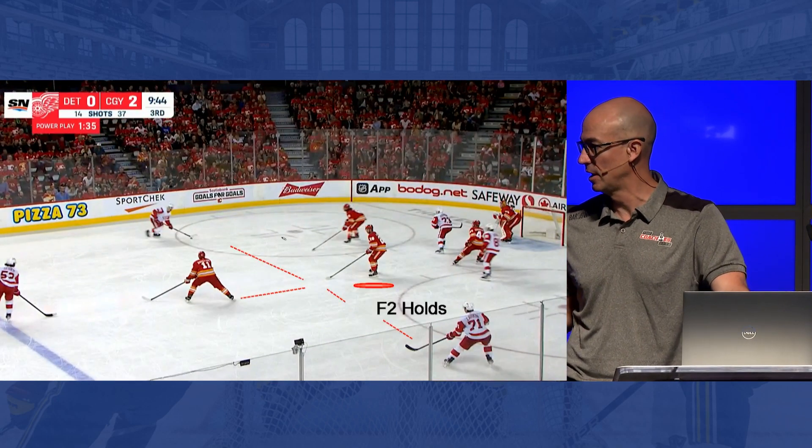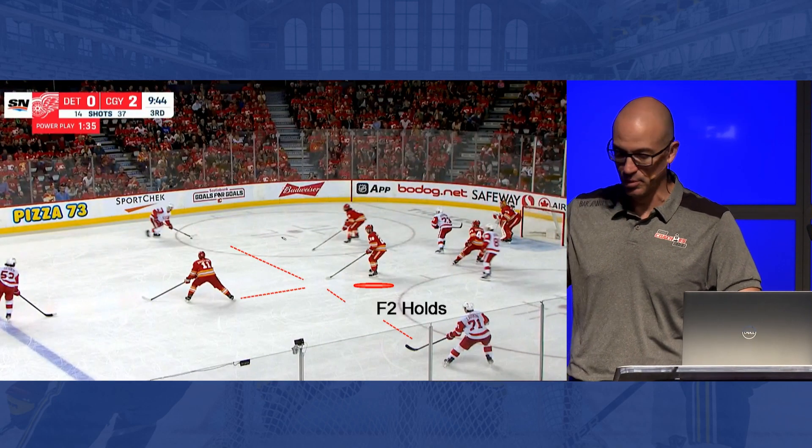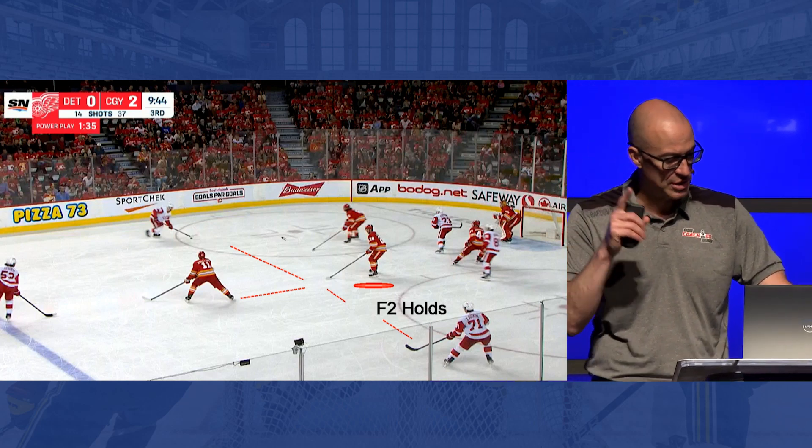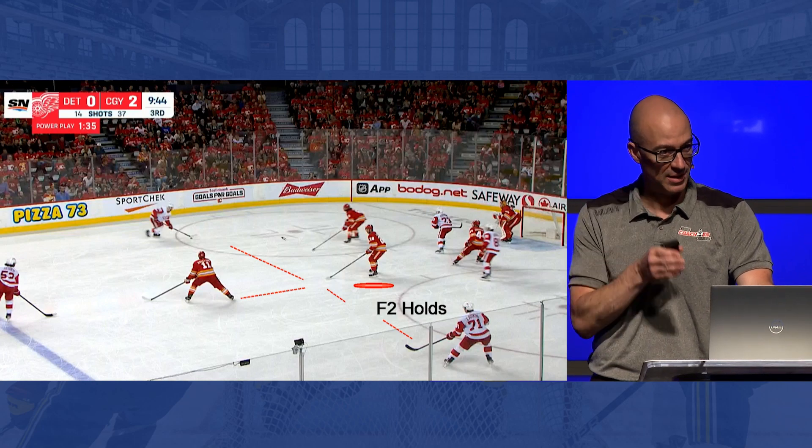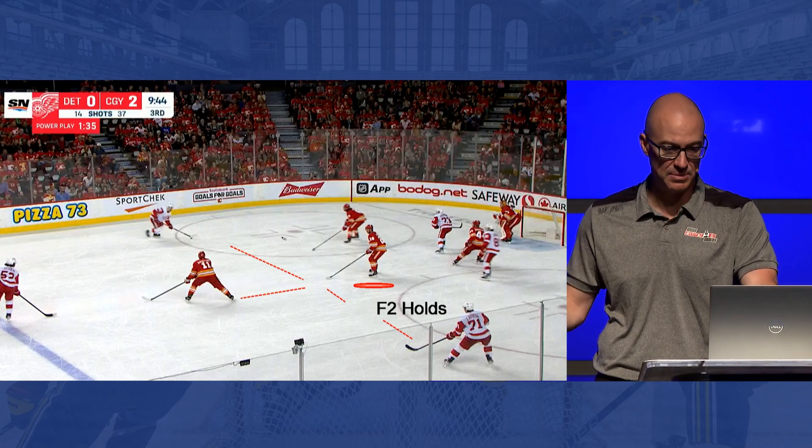His partner's job in the middle is to not allow any seam. This is the important part of understanding your partner and knowing what you're trying to accomplish — you want to make sure you put yourself in a position where we still have pressure, but we're not giving up any seams coming through here.